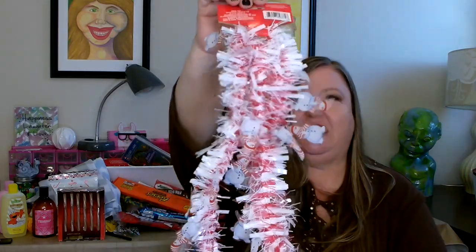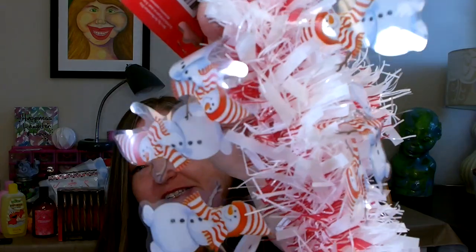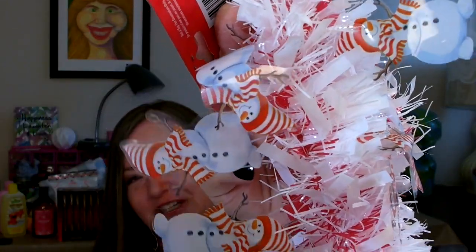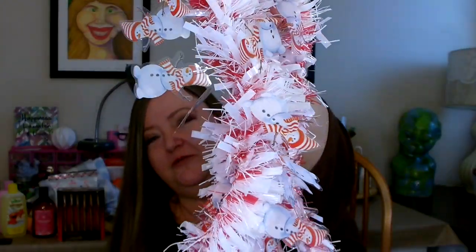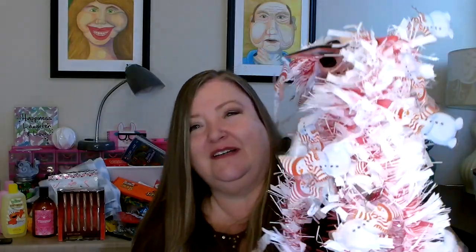The last item I picked up is this really cute pencil garland. The reason I picked it up is because of the little snowmen that are attached — I think it is absolutely adorable. I really like that it's red and white, but what sold me are those little snowmen. Just adorable. I picked up four of these.